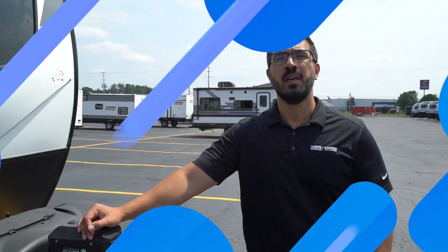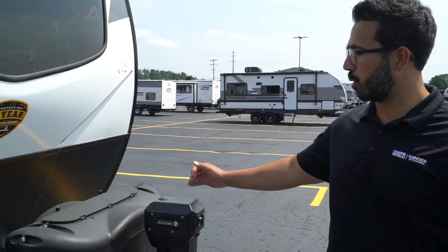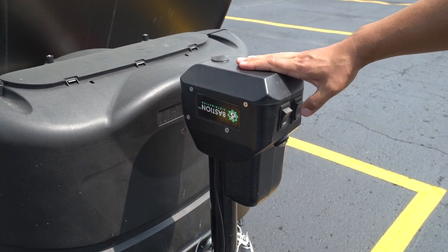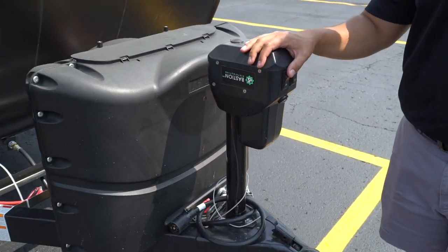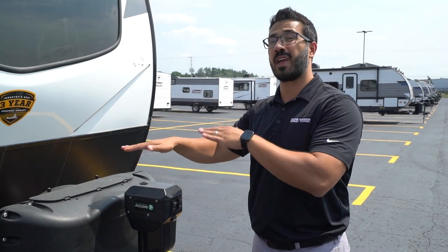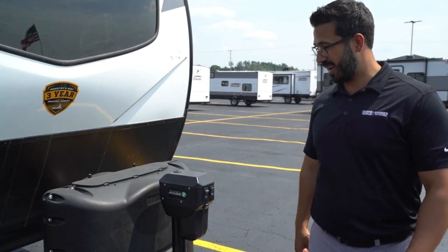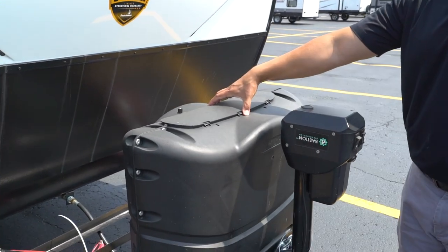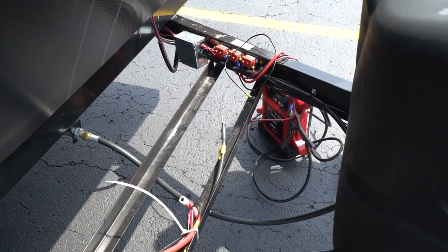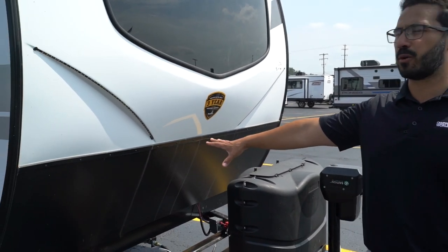Now let's talk about the outside of the 2021 Coleman Rubicon 1608 RB. Starting up front on the passenger side, there's a power tongue jack — I really like having a power tongue jack on an RV because it makes connecting and disconnecting from your tow vehicle so much easier, and it levels your camper front to back with just a switch. Right behind that you have two 20-pound propane tanks with a cover, and rails for your battery — there's enough room for two batteries, which I love.